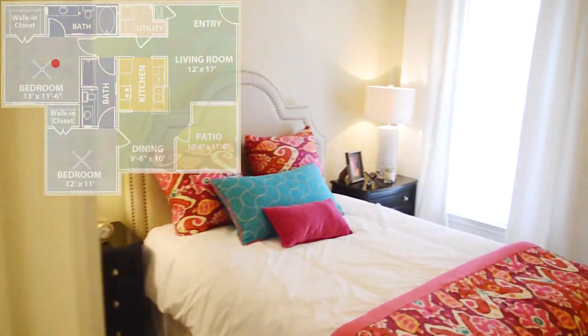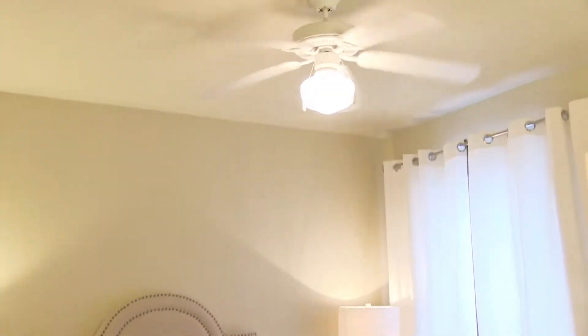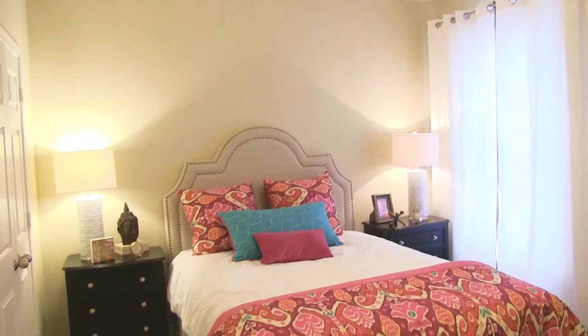Moving into the master bedroom, we experience spaciousness enhanced with a large walk-in closet.